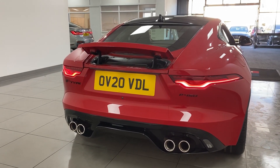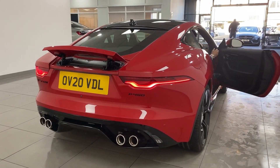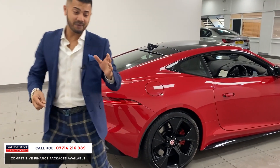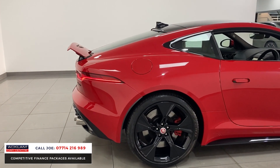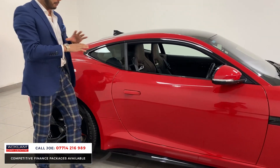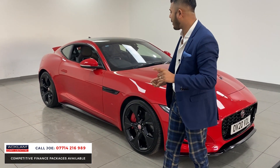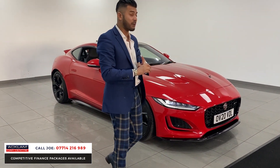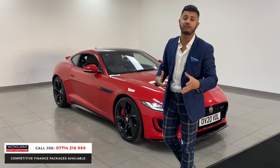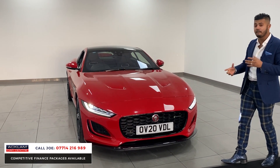What a car, how nice is this — in the Caldera Red, this amazing Jaguar F-Type, what they call the P450, which is a 5-litre V8. Completely new model, new shape, new headlights, bat lights. Three and a half thousand miles on a 2020 registration. The P450 means 450 brake horsepower — it's a five-litre V8, so the sound this car produces is amazing.